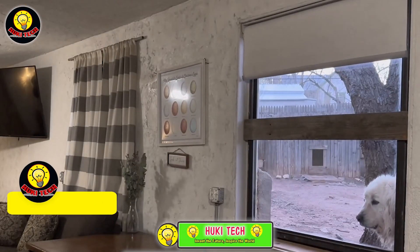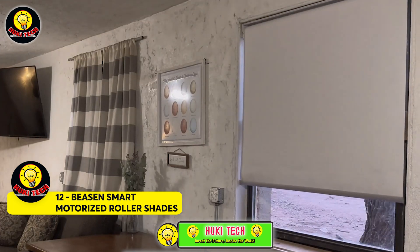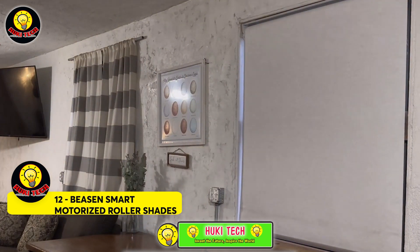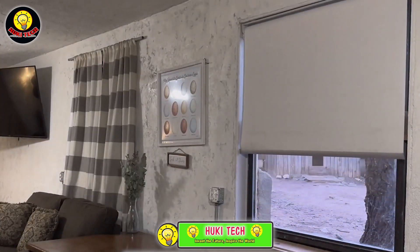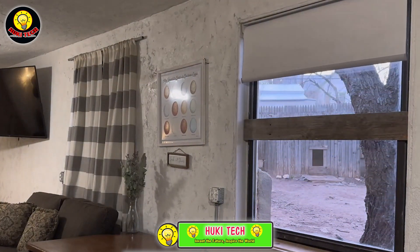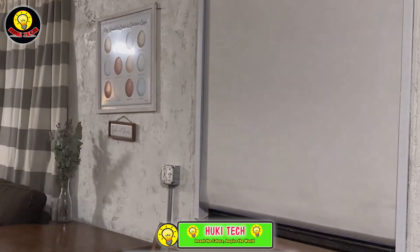Beeson Smart Motorized Roller Shades — Beeson states that the advantages of the shades go beyond technology itself; it's about how the technology enhances your daily life. Customers appreciate that a single remote control can effortlessly operate up to 15 blinds. If you'd rather not use the remote, you have the option to schedule the blinds directly from your smartphone. Furthermore, these blinds seamlessly respond to voice commands.